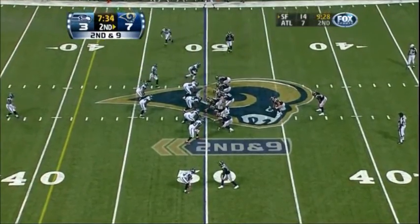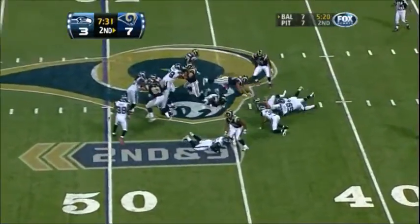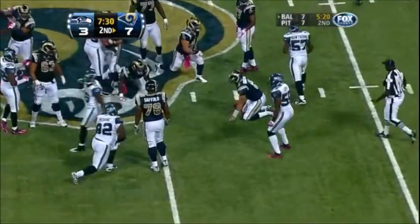Second down and nine, right at midfield. The running back hit in the backfield — oh my goodness, it was a jailbreak back there.